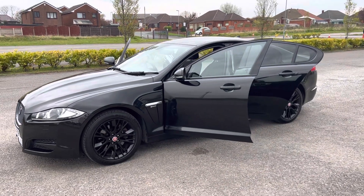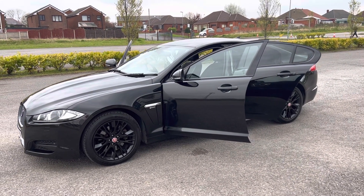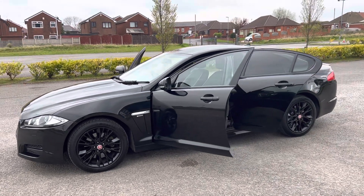Full service history. The timing belt was changed in 2020, about 30,000 miles ago.